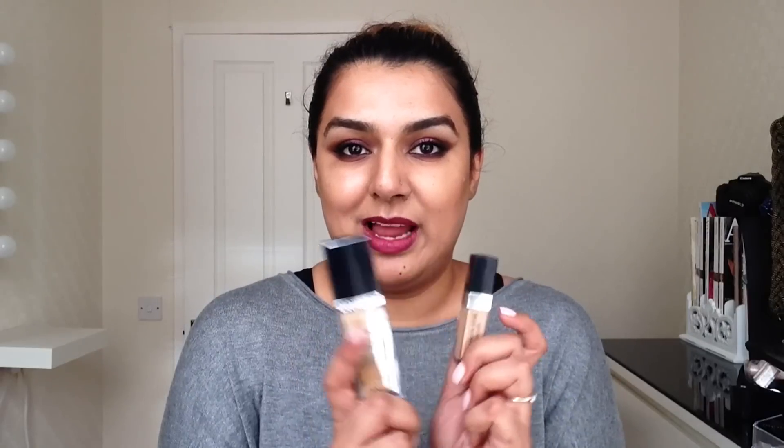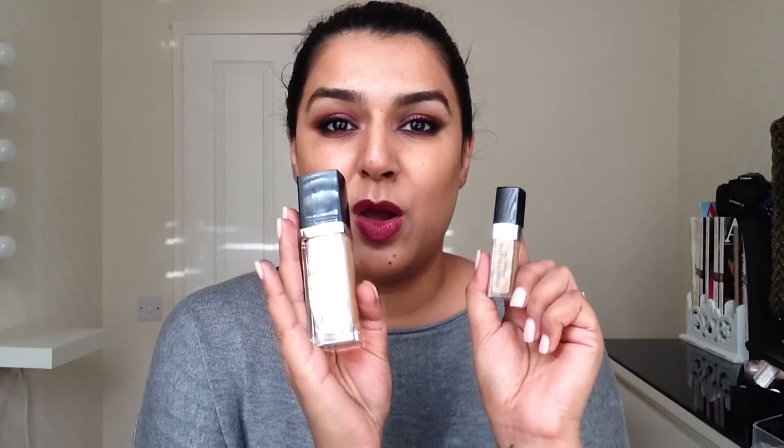These products will last you a long time, especially the concealer — you just need the tiniest amount. With the concealer, you get this little brush on the end, and you can use it to dab it on, then use a blender, sponge, or stippling brush to blend it out. Absolutely amazing. If you guys are going to try this out, my advice is don't do what I did — do try and get a sample first because it is a lot of money. But if you feel like I felt when I tried it, go ahead and buy it. You won't be disappointed.